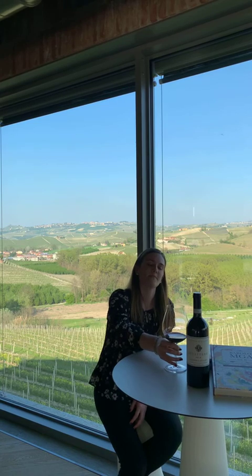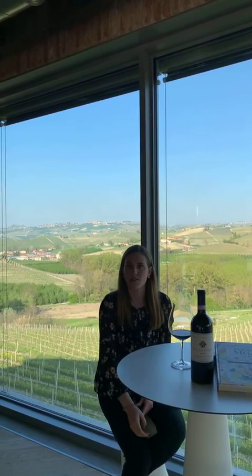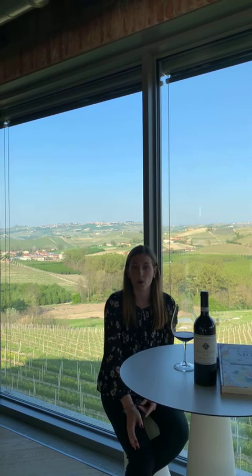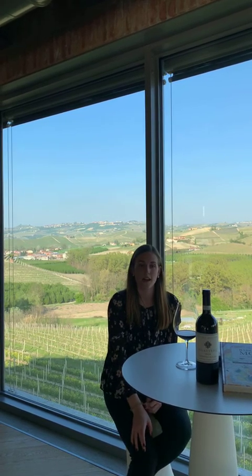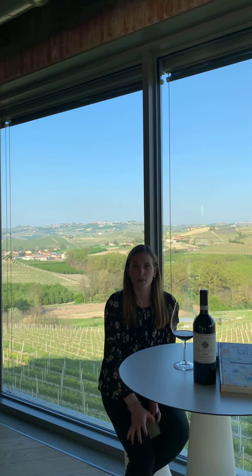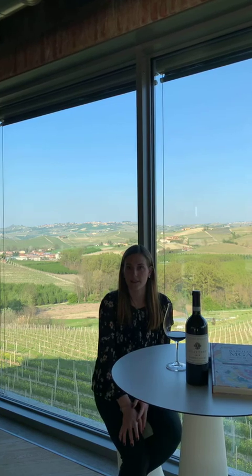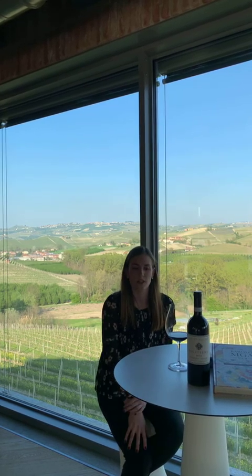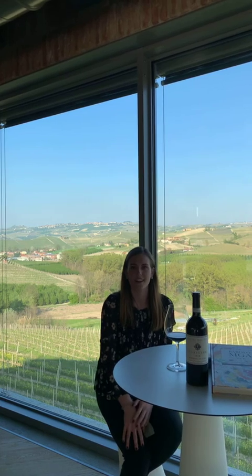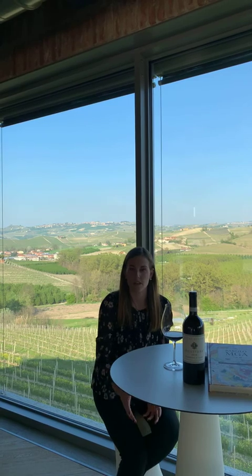Question from the audience: will Nebbiolo be available at the wine tasting? Yes, for sure. Nebbiolo is one of our most important projects and varieties, and it is definitely present at the tasting. This wine has become very important in recent years thanks to a new purchase Martina and Matteo made in 2018 in a vineyard in Guarene, in the heart of Nebbiolo production. The 2020 vintage will be available from May.